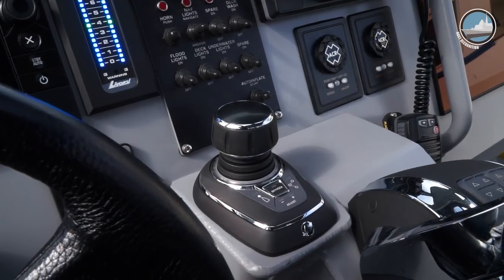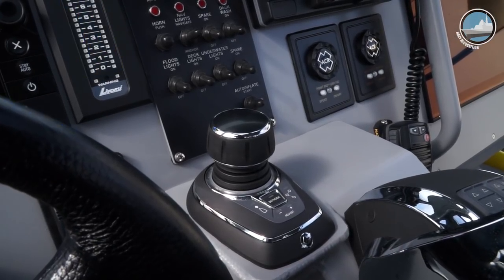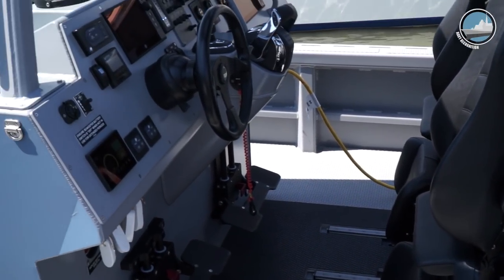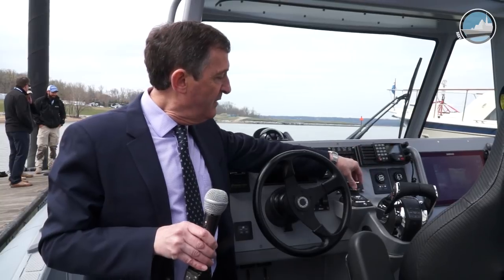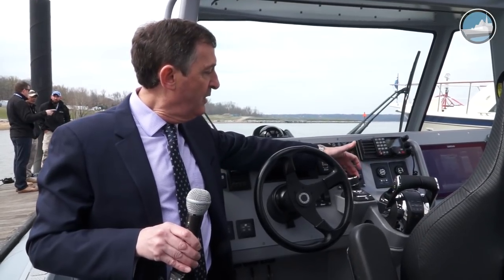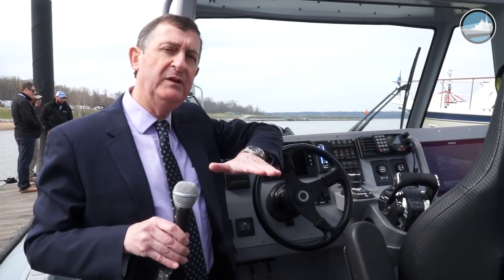The first new addition is the joystick system from Mercury. The advantage of this system is that you can maneuver the boat at idle speed in any direction. Particularly when parking the boat, you can move it laterally. It operates at very low speeds — 5 knots maximum — and is easy to operate by rotating to increase power from 0 to 5,000 RPM, then going left, right, forward, and back.